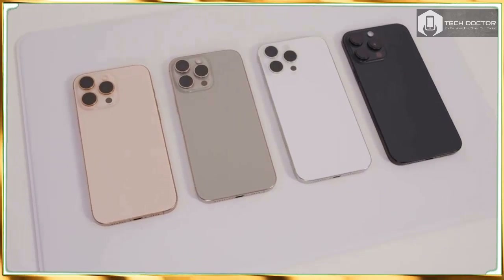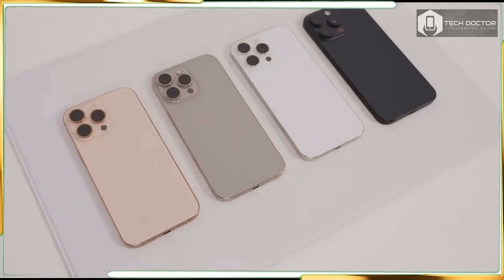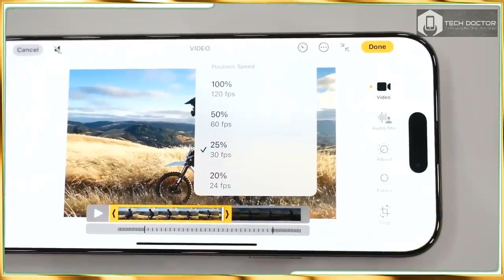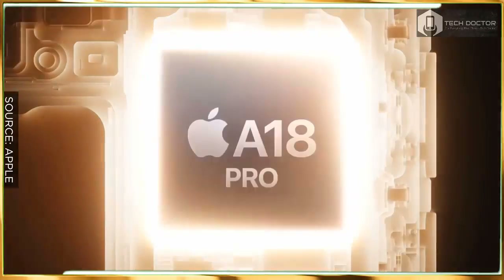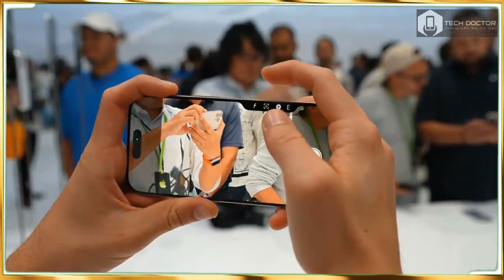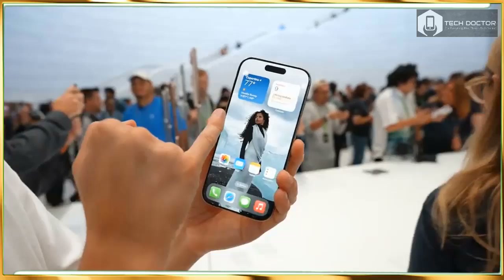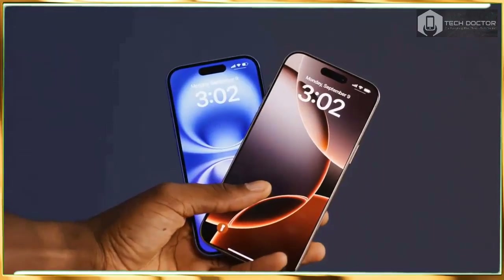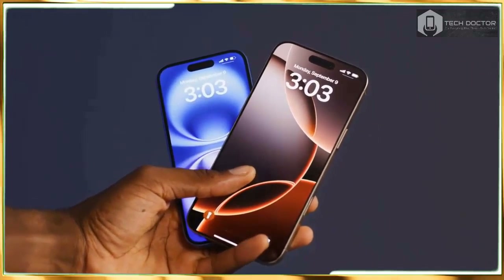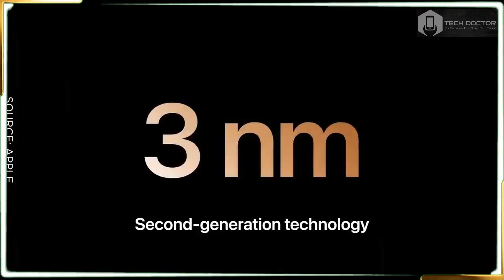Apple also promises a more durable design thanks to a new ceramic shield display that the company claims is 2x tougher than glass on any other phone. There is a new internal architecture that improves heat dissipation and allows for 20% better sustained performance — key because many users have complained about overheating on the iPhone 15 Pro series. You still get a titanium frame, but there is a new desert titanium color, which is a bit more peachy than gold. This joins black, white, and natural titanium options.